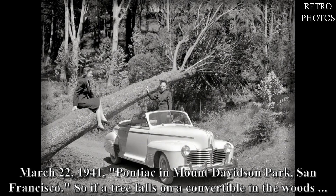March 22nd, 1941. Pontiac at Mount Davidson Park, San Francisco. So if a tree falls on a convertible in the woods...